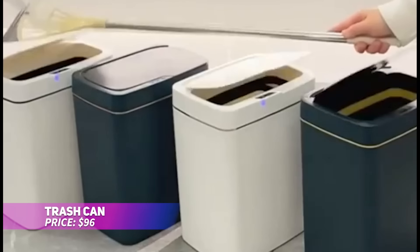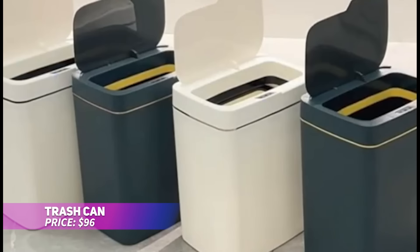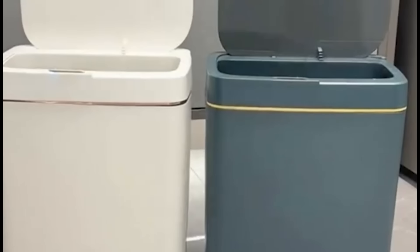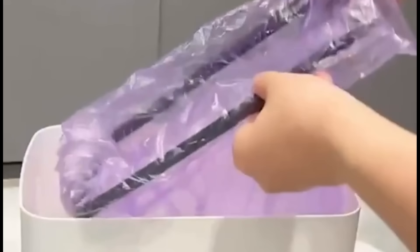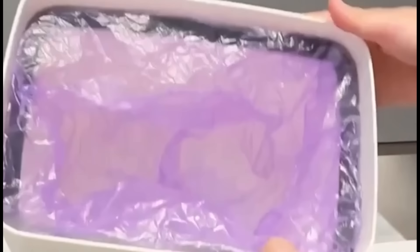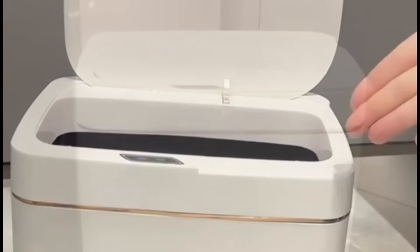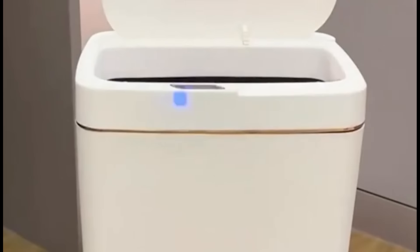This motion sensor trash can offers a hygienic, touchless experience for bathroom use. It has three modes for opening the lid — induction, one button, and vibration detection. Its sleek design fits into tight spaces, with a four-gallon capacity perfect for bathrooms. Waterproof construction ensures it lasts, even in moist conditions. It's the ultimate modern solution for a cleaner bathroom.